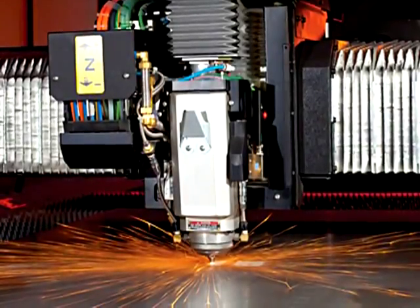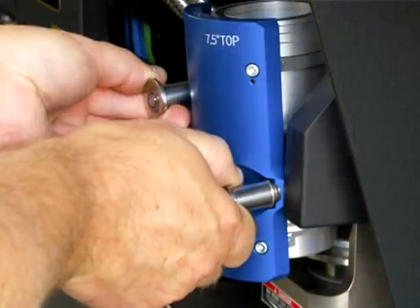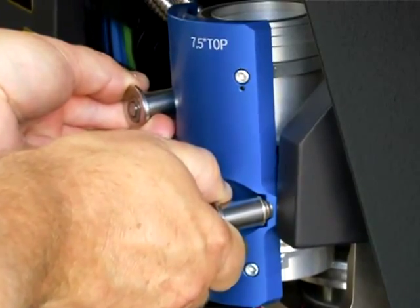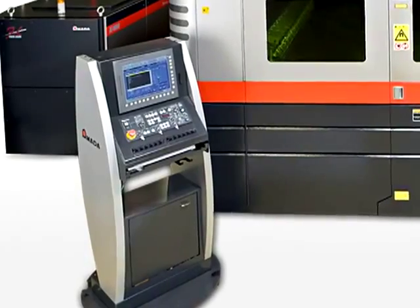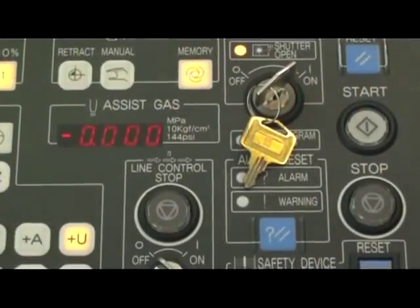The head also features the cartridge style lens holder, allowing for quick lens changes when switching from thin to thick materials. No tools are required for the plug-and-play cartridge. The FOL AJ has the latest Fanuc 31IL controller, which is two times faster than the previous version.